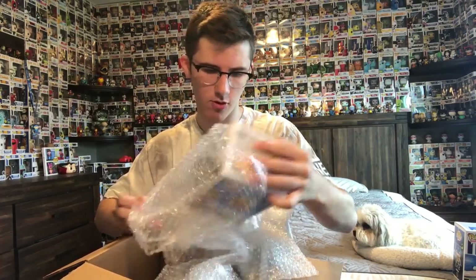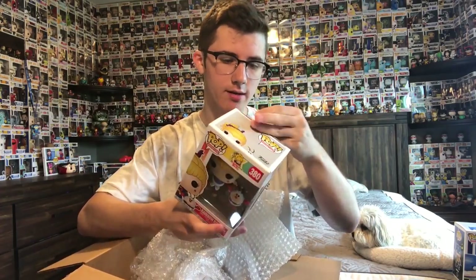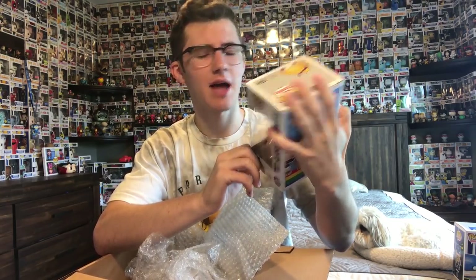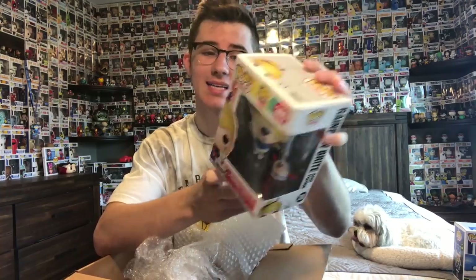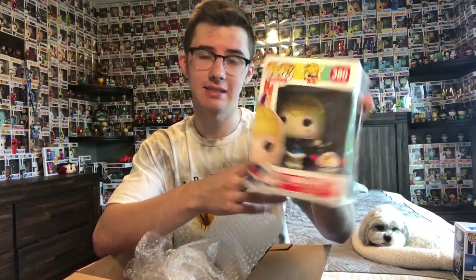The next one — I thought it might be a Pop Asia, but actually no. I've never actually seen this before. It's from Rainbow Brite — it's Rainbow Brite and Twink. Let me know in the comments if you guys know what this one is. I honestly have no idea, so I might just throw it into the next giveaway.